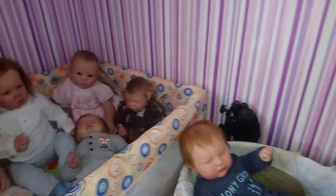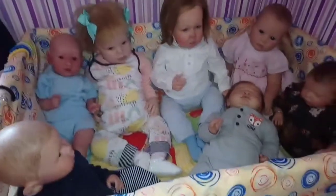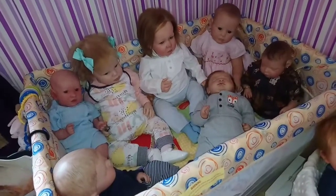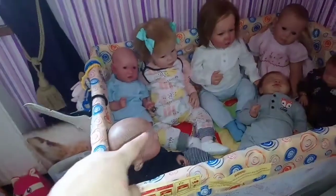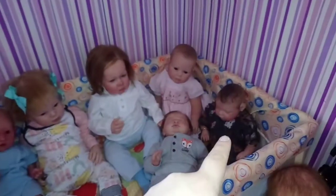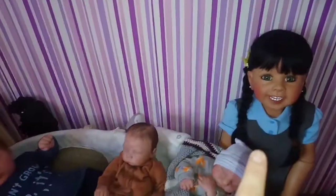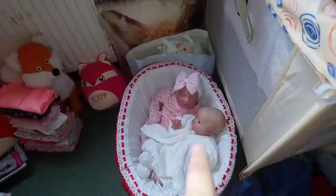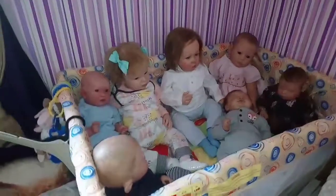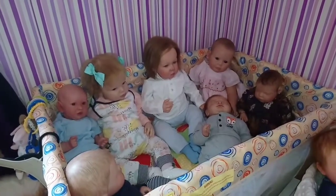I hope you guys liked that quick overview of who's in my collection currently — I really enjoyed filming it. So I have George, Pablo, Holly, Isaiah, Brie, Otto, Autumn, Jasper, Noah, Lucas, Sierra, and Thorn in my collection currently, and I will soon have Isabella who will be Isaiah's twin. Thanks for watching guys and we'll see you soon. Bye everyone.